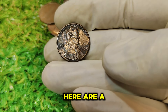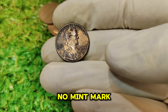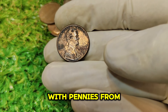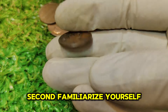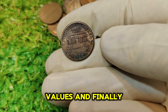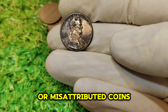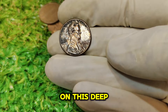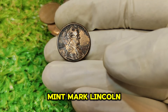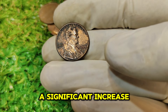If you're a collector or investor, here are a few tips to help you spot valuable coins like the 1994 No Mint Mark penny. First, always check the mint mark, especially if you're dealing with pennies from the 1990s. Second, familiarize yourself with the known error coins and their market values. And finally, always ensure that you're buying from a reputable source to avoid counterfeits or misattributed coins. The 1994 No Mint Mark Lincoln penny is a perfect example of how a small anomaly can lead to a significant increase in value.